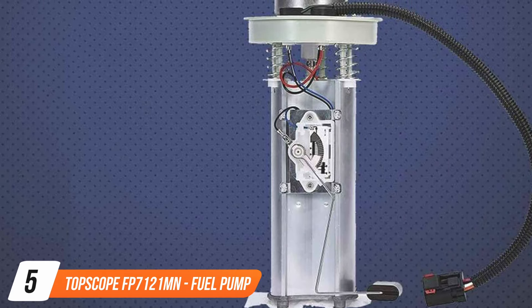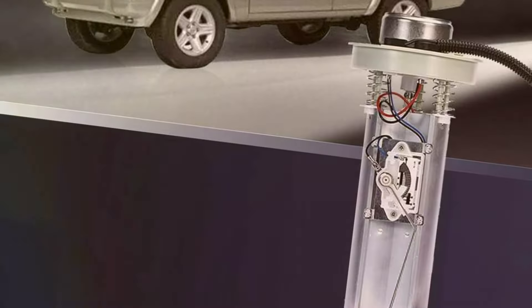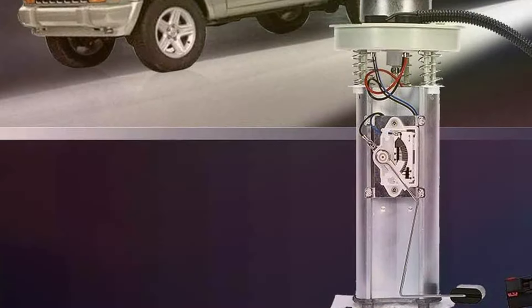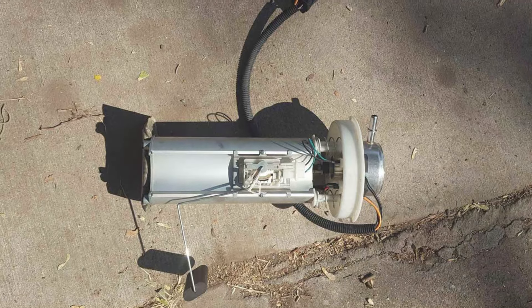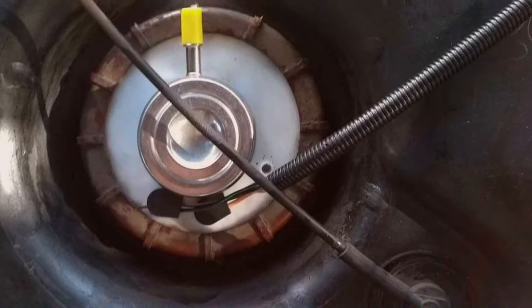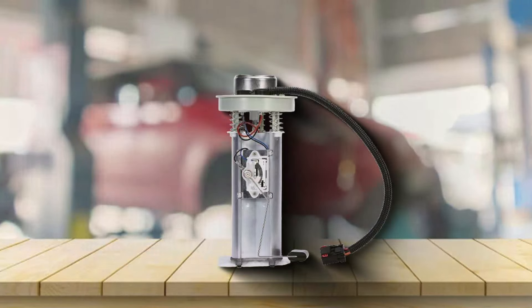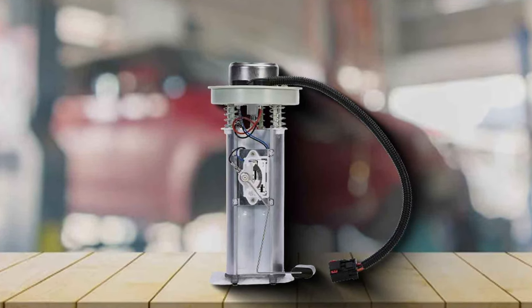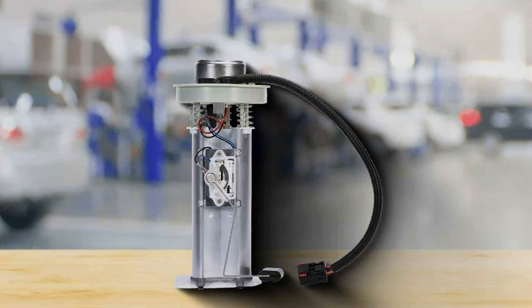Number five, the TOPSCOPE AFP 7000-121M fuel pump module assembly, specially designed for Jeep Cherokee owners. This fuel pump is a game-changer, offering exceptional quality and performance. Its design features a precise fit, ensuring a hassle-free installation process. The build quality is top-notch, with durable materials that can withstand the harshest conditions. Usability is a breeze, thanks to its user-friendly design and clear instructions. The TOPSCOPE AFP 7000-121M fuel pump module assembly boasts impressive durability, capable of handling whatever the road throws at it. Whether you're tackling off-road adventures or everyday commuting, this pump delivers consistent and reliable performance. One of its standout features is its high-efficiency fuel delivery, optimizing your vehicle's fuel consumption. This not only saves you money, but also reduces your environmental footprint.